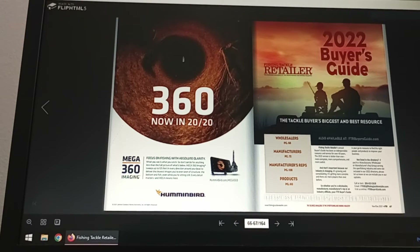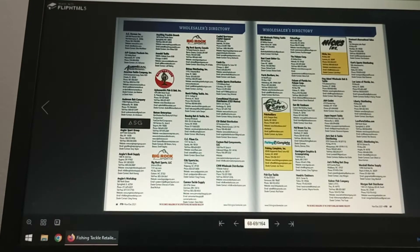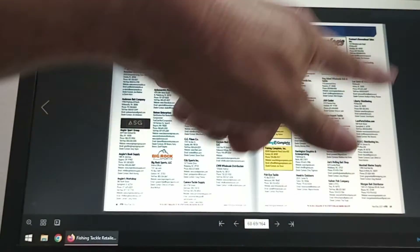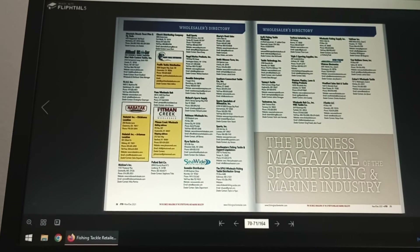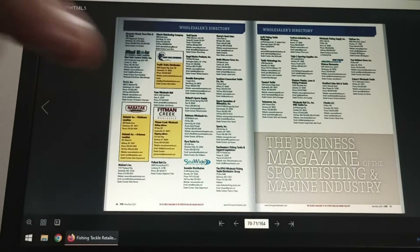I hope you guys are still with me. I know this may not look the greatest and I'm hoping the clarity is going to be okay — I'm doing this from a different angle. If I have to redo this video, I will, because I think it's important to get this message out to my fishing and outdoors friends. So here we go — page one, this is a wholesaler's directory. As you can see, it starts alphabetically. It's scrolling through.